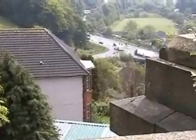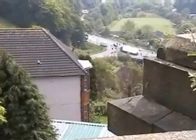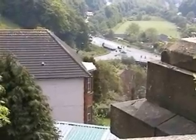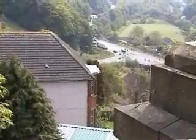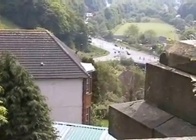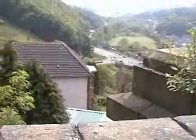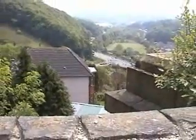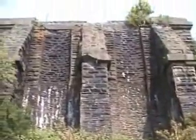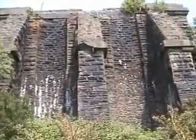Looking south to the junction, off the buttress, we've got Alwell House. It's a very prominent building, I think. It was probably built in the 30s. That's the old stump end of it.